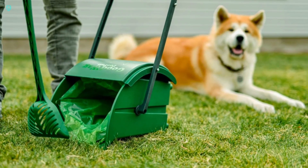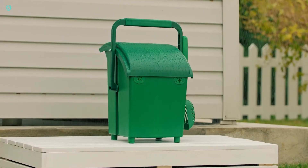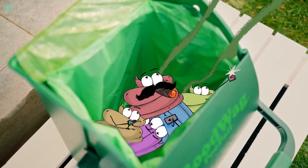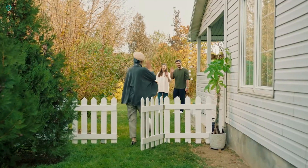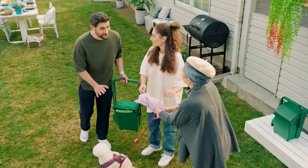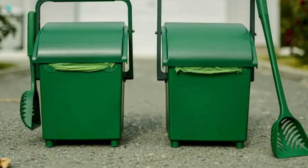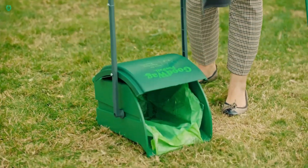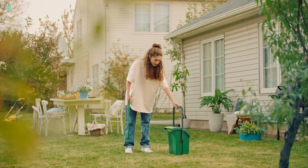No more bending over and using your hands. It's quick, easy, and convenient. Plus, the sturdy lid stays put even in windy conditions, so you won't have to worry about repeat cleanups. Let's hope that pet owners everywhere start using the Poop Hale, both in their yards and on the streets. You can snag one for just $39. Say goodbye to messy cleanups.